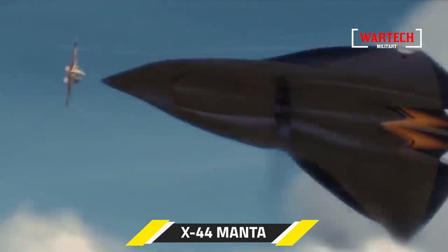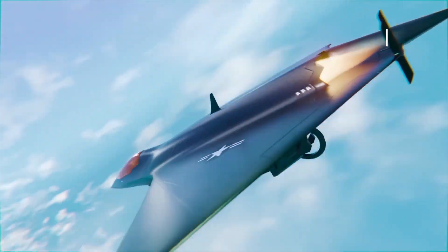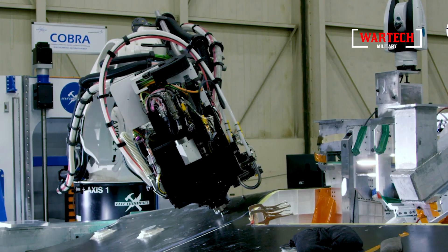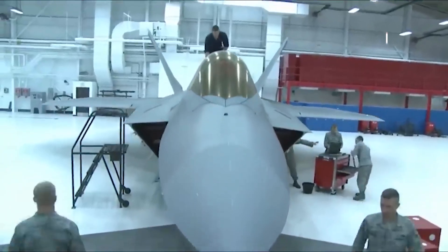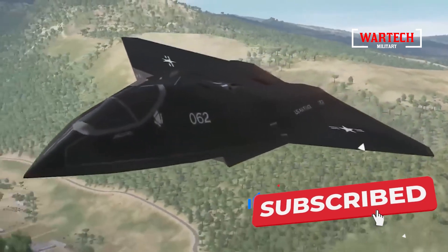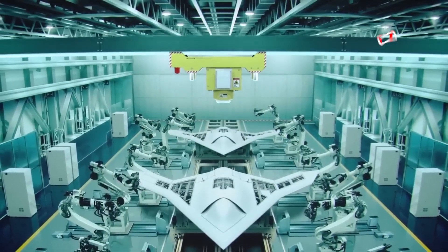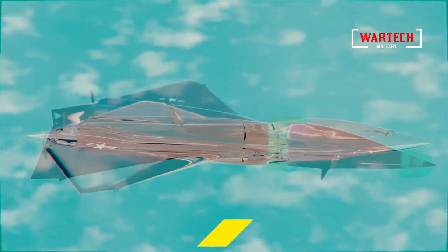The X-44 Manta, short for multi-axes no-tail aircraft, stands out as one of the most enigmatic projects in American military history. Developed by Lockheed Martin, this revolutionary aircraft was designed with groundbreaking stealth technology and a tailless design that set it apart from anything that had come before. Capable of accelerating to Mach 1 in mere seconds, the Manta shattered records in the world of fighter jets. What truly makes this aircraft extraordinary are its unique aerodynamics and the advanced parallax coating, which grants it near total invisibility to both radar and the naked eye.